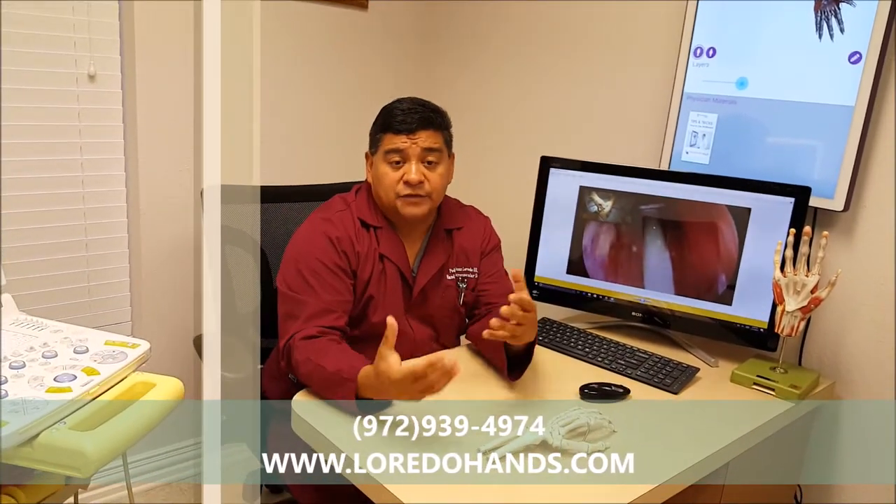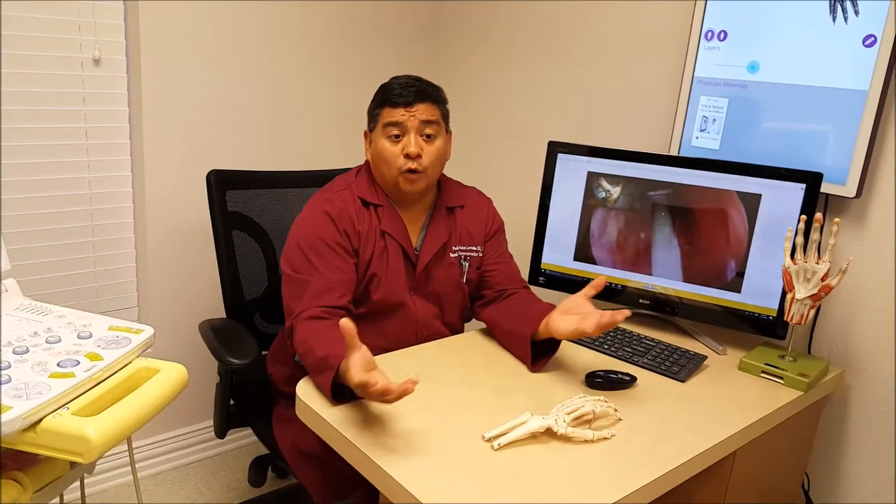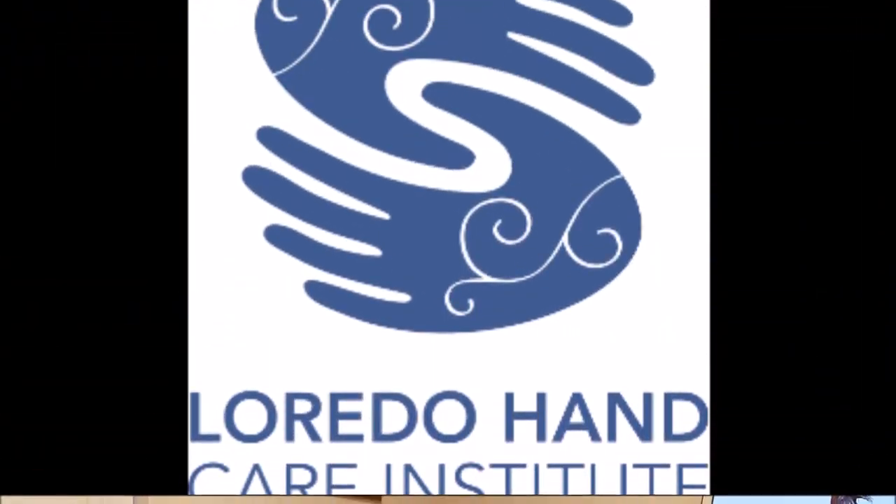If you have any questions or concerns that you want answered, give us a call at 972-939-4974 or reach out to our website at www.laredo.com.